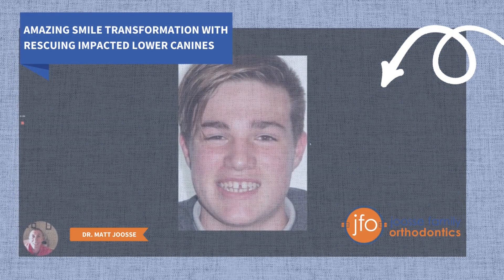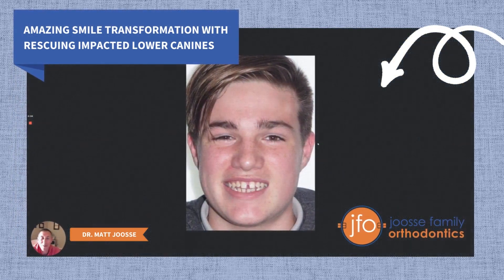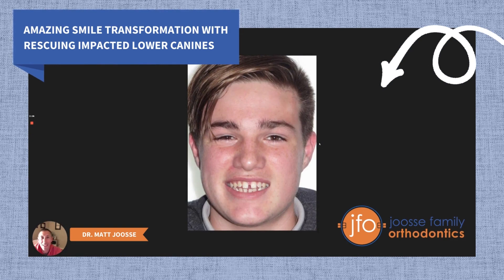Hey there, this is Dr. Matt Josie at Josie Family Orthodontics in Williamsburg, Virginia. I wanted to show off this case — it's a very interesting, very challenging case that we just finished. It took almost four years to finish, but you'll see why it took so long and what makes it so interesting.